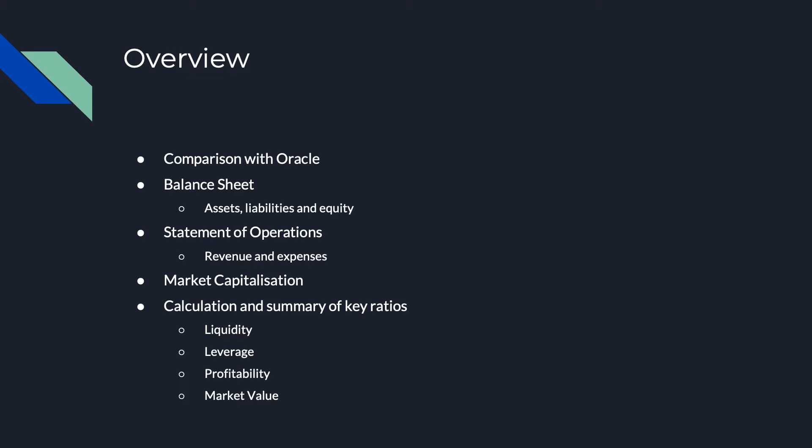I'll be going through both companies' balance sheets and statements of operations to show some important financial figures, before calculating the market capitalization of both companies and some key financial ratios in terms of both companies' liquidity, leverage, profitability and market value.